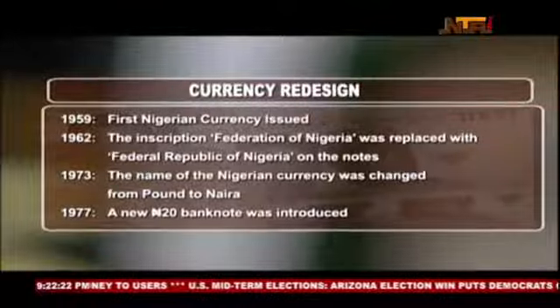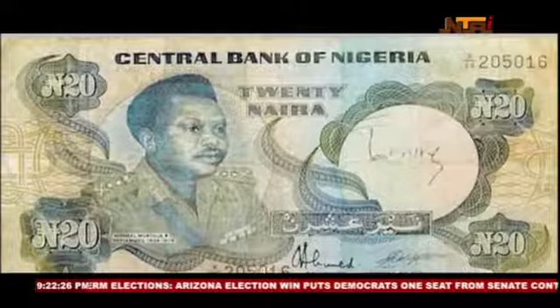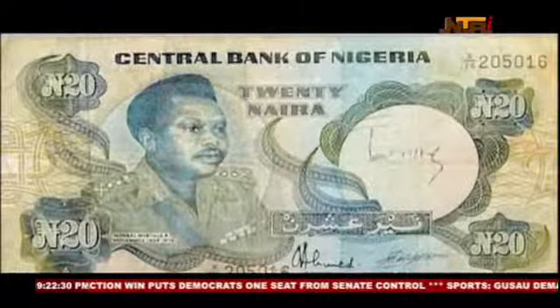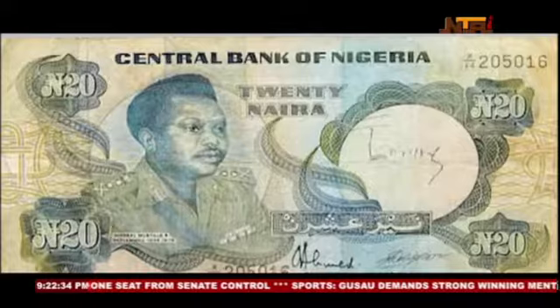On 11 February 1977, the 20 Naira note was issued, and it bore for the first time the portrait of a prominent Nigerian citizen, the late head of state General Murtala Rahmat Muhammad.